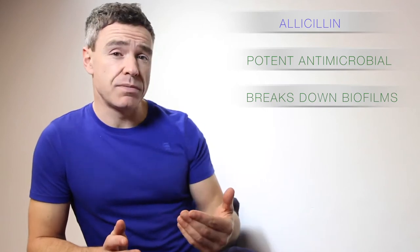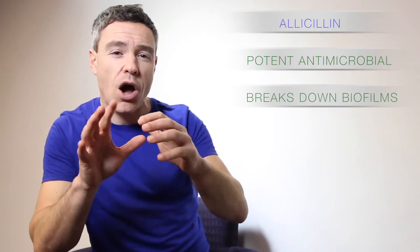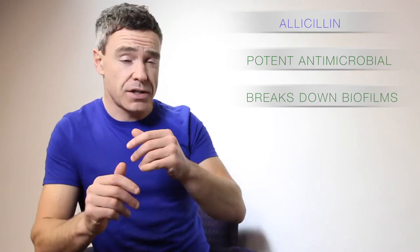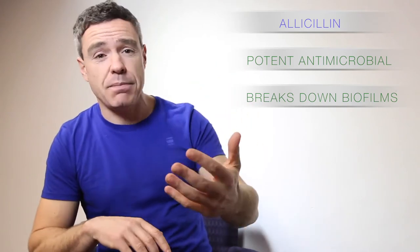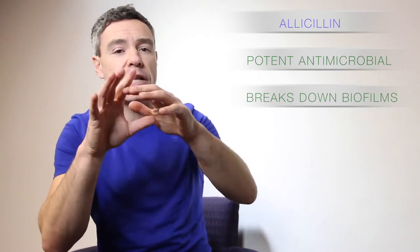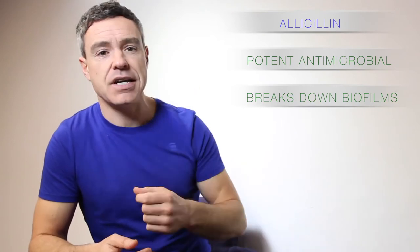I've talked about biofilms in several of the videos, which is where these critters build little crusty homes around themselves, little cocoons or shields. And it stops antimicrobial agents like antibiotics and antifungals getting in and killing them. It's literally a protective little home that they make for themselves in the GI tract, in the sinuses, in the mouth.